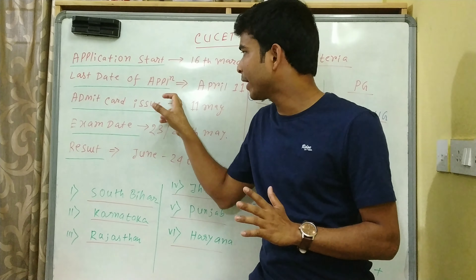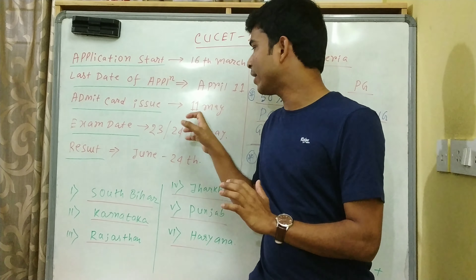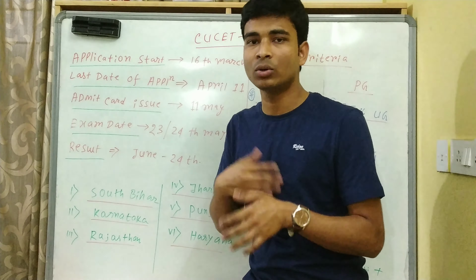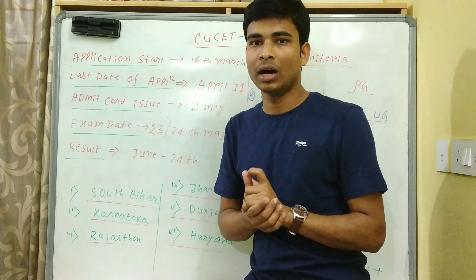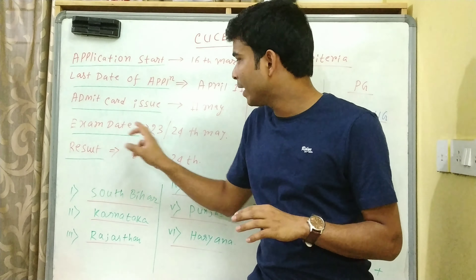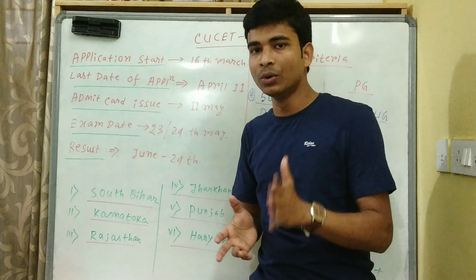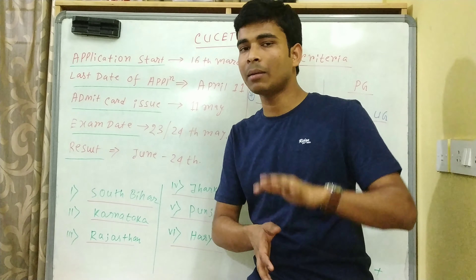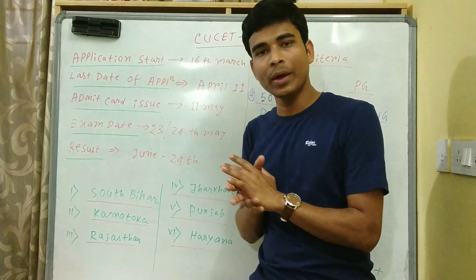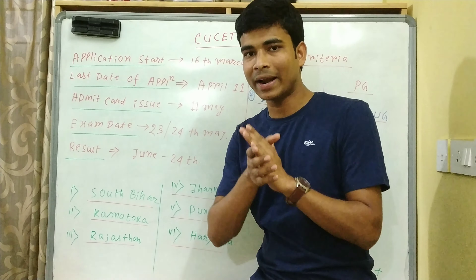Form fill up होने के बाद portal close हो जाएगा, फिर admit card issue की date है 11th May - May 11th से तुम अपना admit card उठा सकते हो। Exam date है 23rd और 24th - इन दो dates में एक UG का है और एक PG का है। UG मतलब under graduate, PG मतलब post graduate। उसके बाद result आ जाएगा 24th June को।